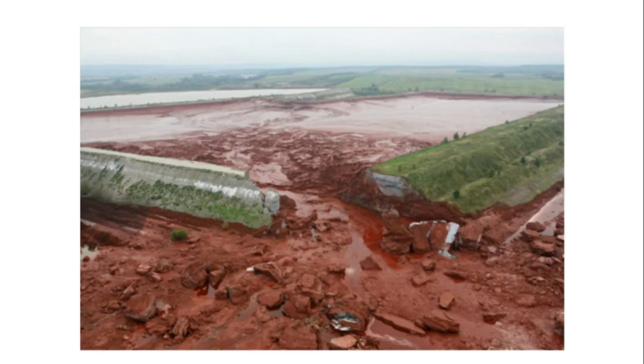The cyanide spill first went into the Sosmos River in Romania — you can see on the map where it started, marked with a barrel on January 31st. The Sosmos then carried the toxic waste into Hungary, where it entered the Tiza River. The Tiza River empties into the Danube River, which carried the spill across Serbia and Montenegro — then one country — and into Bulgaria. Finally, the cyanide emptied into the Black Sea on February 20th of that same year.